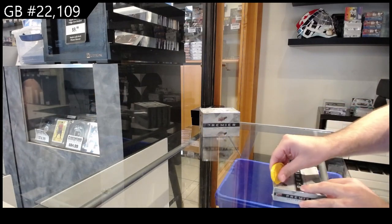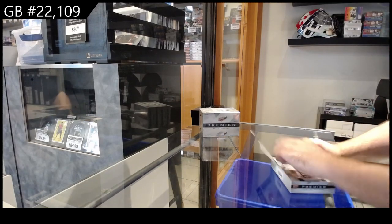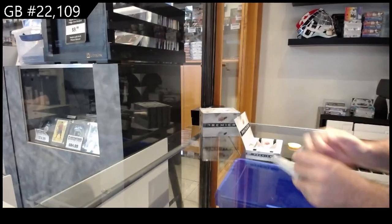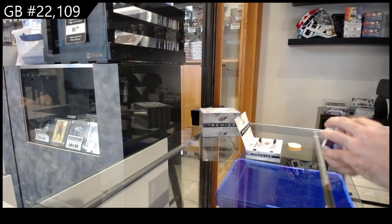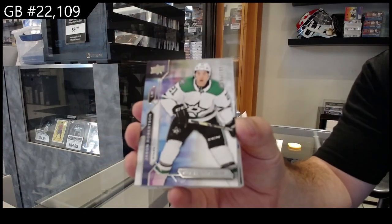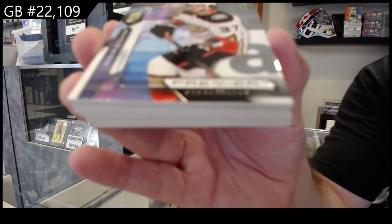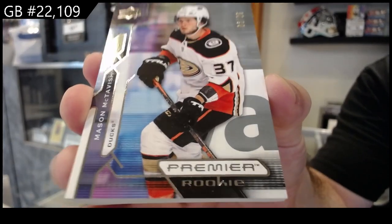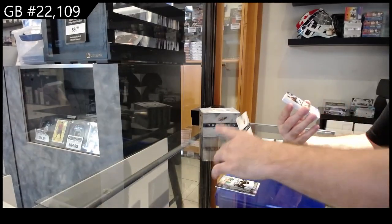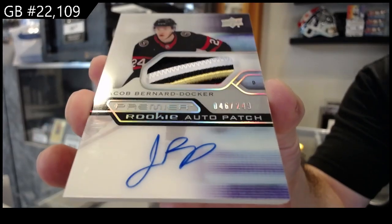One oh nine five boxes of room here, let's see what we can muster up. We've got number 299 Robertson for Dallas, number 265 McTavish for Anaheim, and number 249 rookie auto patch of Bernard Docker.